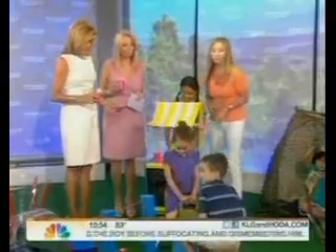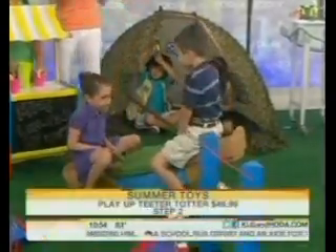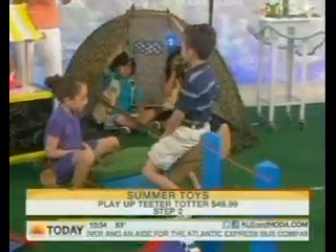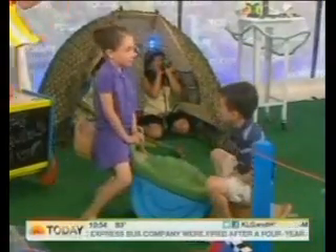Michael and Emma are on the PlayUp teeter-totter. It's kind of like a modern version of the classic teeter-totter — you can take it right into your own backyard. It's made to be outside, it's sturdy, it's got nice big handles, and of course it's nice and easy to clean.